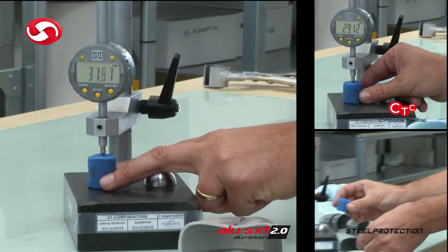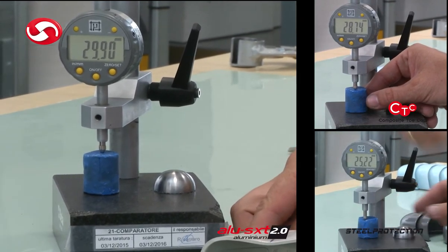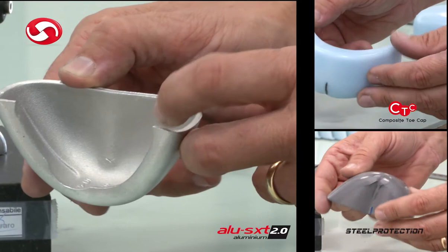The tests are carried out in accordance with the current legislation but aim to achieve higher than standard values and results. Strict control tests make it possible to improve the technical features of Sixten Peak shoes for excellent results.